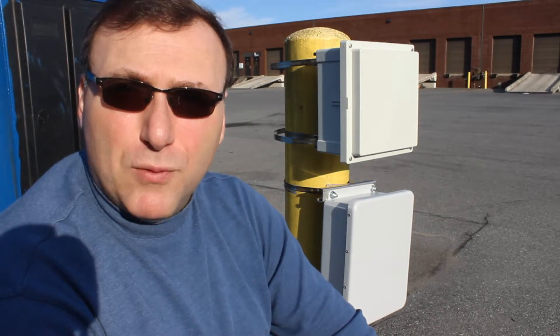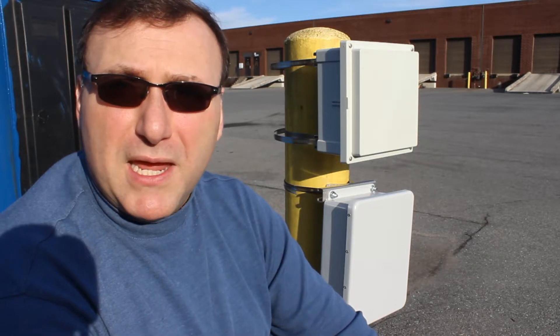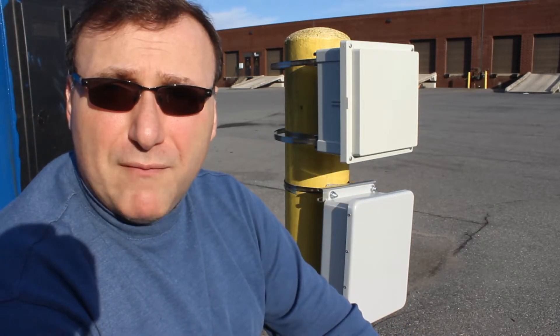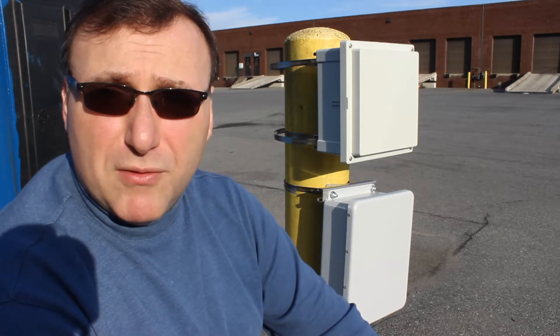Today, I'm behind the warehouse here in Baltimore, Maryland, and what we're going to do is set up a UV and weather resistance study test on fiberglass versus polycarbonate enclosures. We have a FiBox Arca series enclosure mounted on the bollard and just below that we have a competitor's fiberglass enclosure.